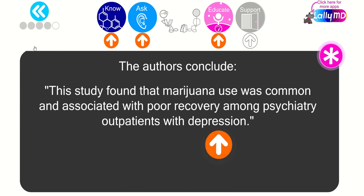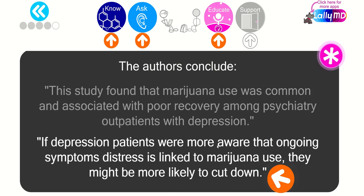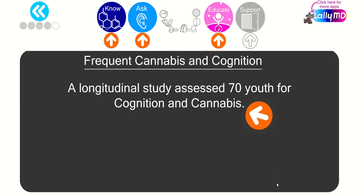The authors conclude that marijuana use was common and associated with poor recovery among psychiatry outpatients with depression. If depression patients were more aware that ongoing symptoms of distress are linked to marijuana use, they might be more likely to cut down. At the very least, I think they have a right to know.